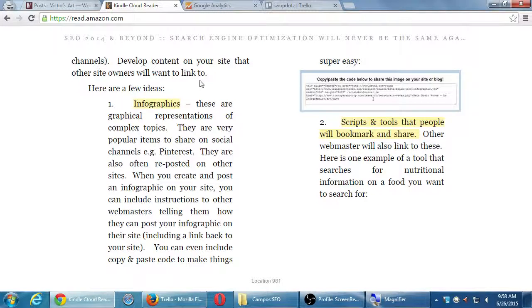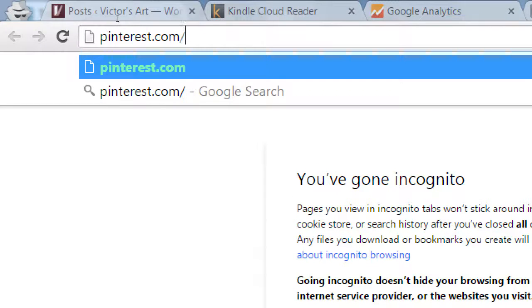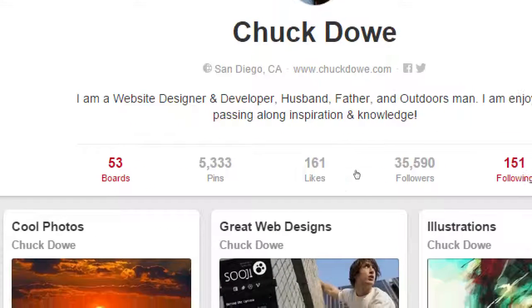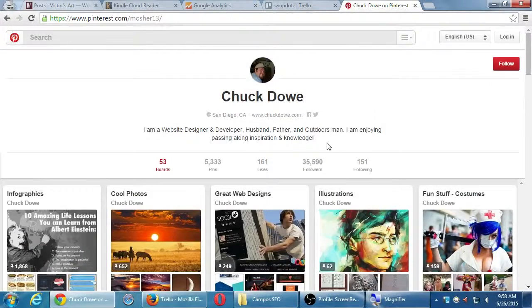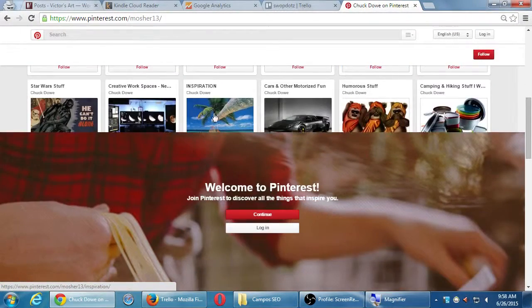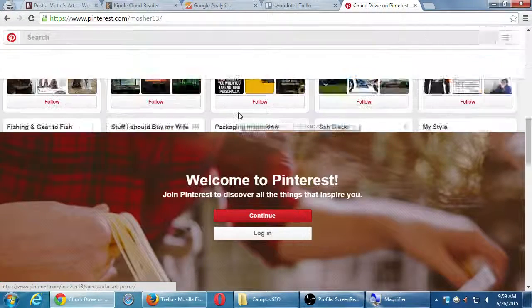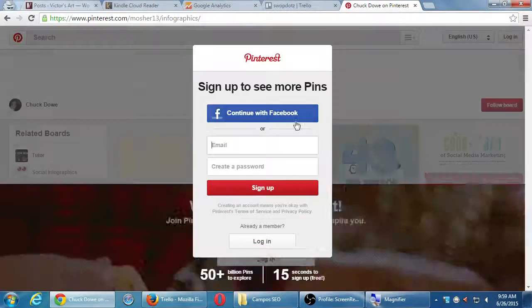This chapter goes on to give concrete things you can do to get backlinks. Number one: infographics. This is better to show you than to explain. I have a colleague — a former student — named Chuck who has a Pinterest profile with 35,000 followers, and he uses Pinterest really effectively. He's about web design and development, and has all these pinboards on a variety of topics. One of the popular ones is infographics.